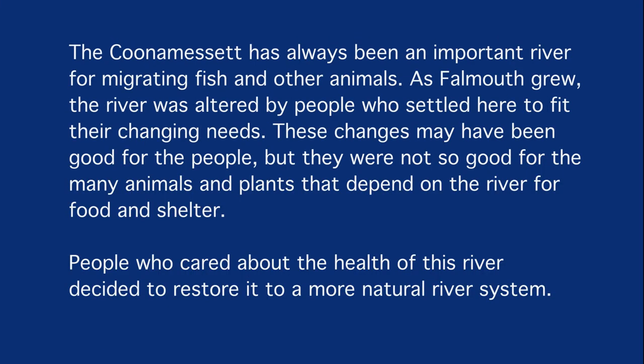The Cunemesset has always been an important river for migrating fish and other animals. As Falmouth grew, the river was altered by people who settled here to fit their changing needs. These changes may have been good for the people, but they were not so good for the many animals and plants that depend on the river for food and shelter.